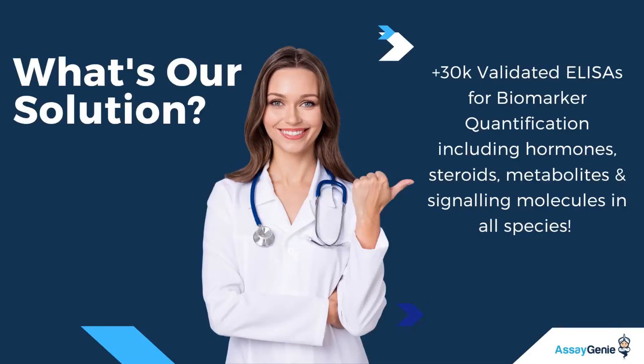AssayGenis addresses these challenges by offering a diverse portfolio of over 30,000 validated ELISA kits. Our comprehensive range covers key biomarker classes and is optimized for various species, providing researchers with a cost-effective and reliable solution for their studies.